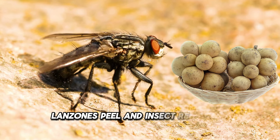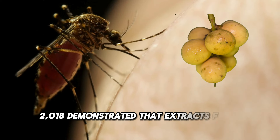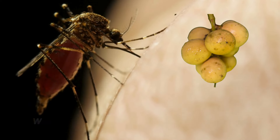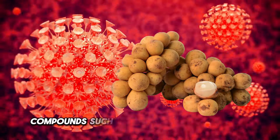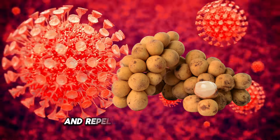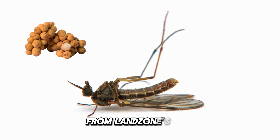Regarding langsat peel's insect repellent properties, a study from the Journal of Insect Science (2018) demonstrated that extracts from langsat peel can repel Aedes aegypti mosquitoes, which are known carriers of dengue fever. Compounds such as limonene and linalool were found to be effective in killing and repelling insects, showing the potential for developing natural mosquito repellents from langsat peel.